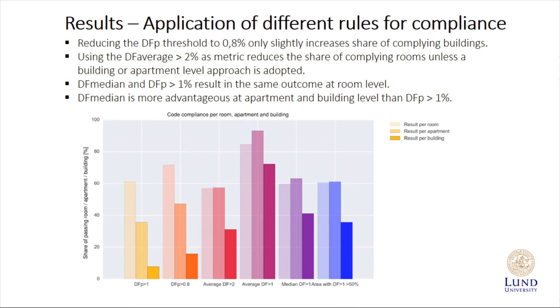What we did is look at our database — this work is not finished, we're going to move on with much more statistical analysis. But so far, it was proposed by the building industry that we should lower the daylight factor point requirement to 0.8%. We tested that on our database and saw that doing that would change almost nothing — the percent of complying rooms, apartments, and buildings changed very little, so that would not solve the problem. We also tested changing the rule to an average daylight factor over two, and we saw that at room level there would be less compliance — so that's not a good thing. We have started to look at asking a median daylight factor larger than one, and by doing that we actually increased the level of compliance at apartment and building level.